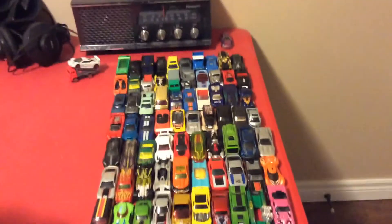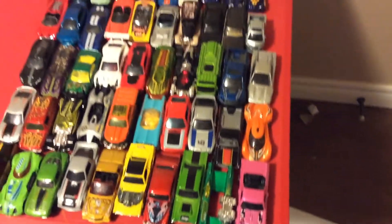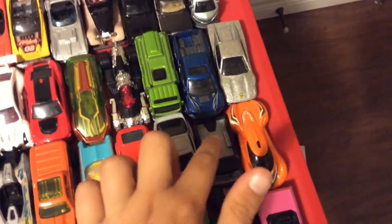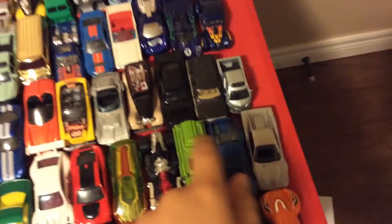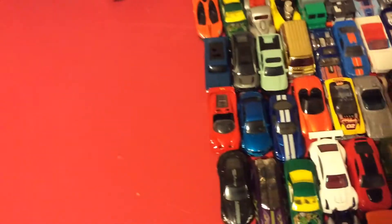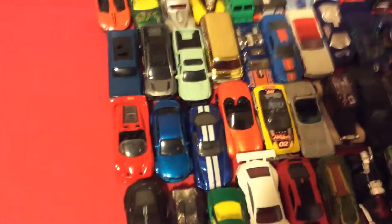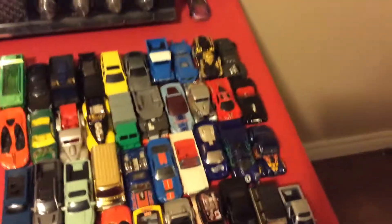First up we got my black leather chair, which looks really cool, and here we got some random cars I just put there a few nights ago. There's a lot of different brands too — mostly Hot Wheels. There's a Matchbox right there, that pickup truck. You got another Matchbox, the Street Sweeper, and another Matchbox, the BMW M1. This is a Wagoneer.